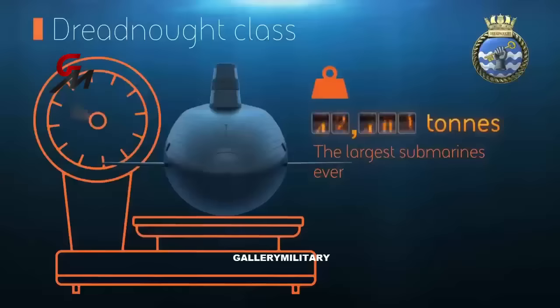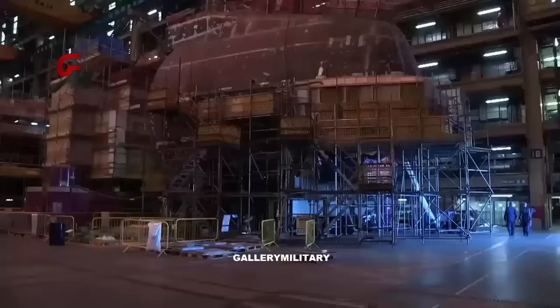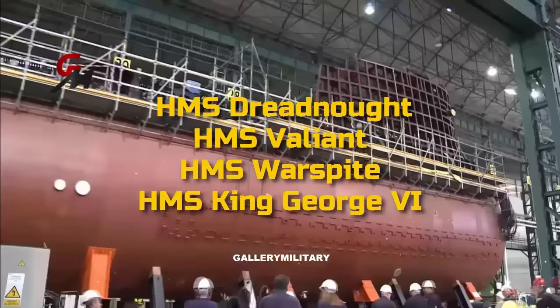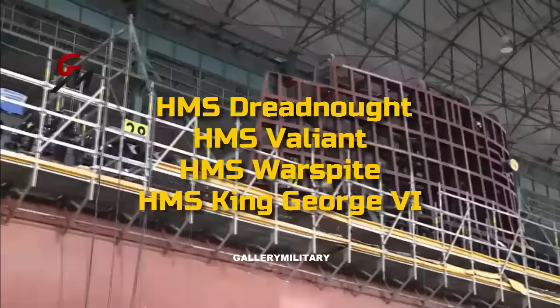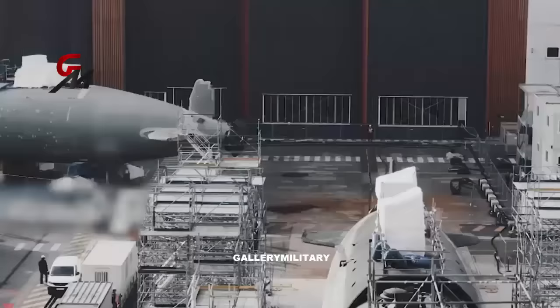The UK Ministry of Defence stated that the next three boats would also be given names with historical significance. The names of the ships will be HMS Dreadnought, HMS Valiant, HMS Warspite, and HMS King George VI. As of 2018, the Ministry of Defence anticipates that the first submarine will enter service in the early 2030s, with the Columbia-class scheduled to enter service in 2031, and the French SNLE-3G around 2035.